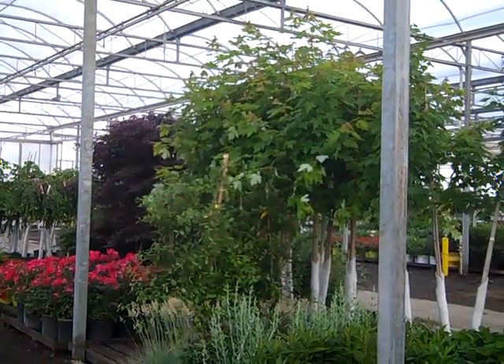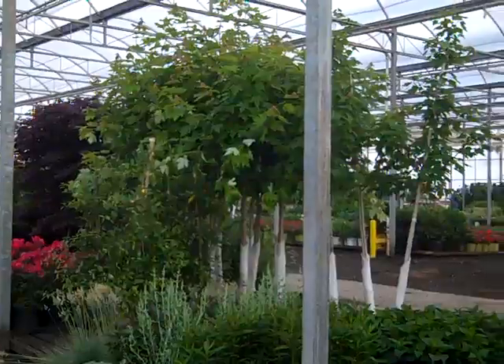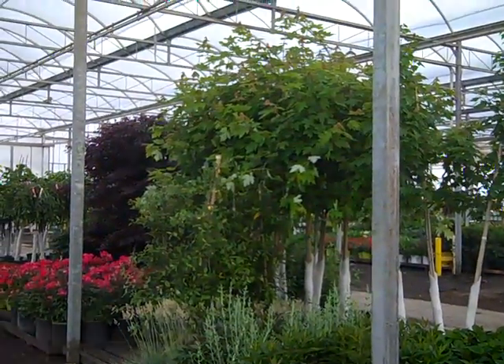Well it's Wednesday on the Willoway Dock and we have some great looking plants. Let's take a walk on the dock and see what we have today.